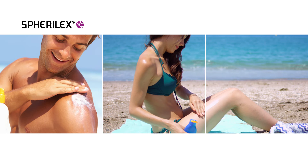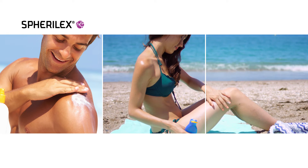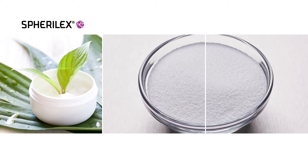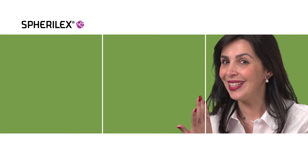For sunscreen, the main advantage is that it eliminates tackiness in the formulation. An additional benefit for the customer is that this product is naturally derived. So no matter what time of the day, Evonik Spheralex makes you feel comfortable in your skin.